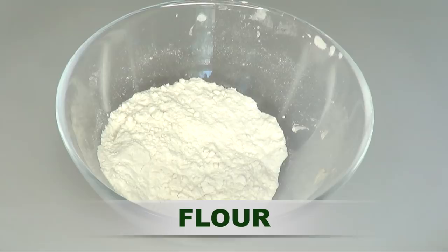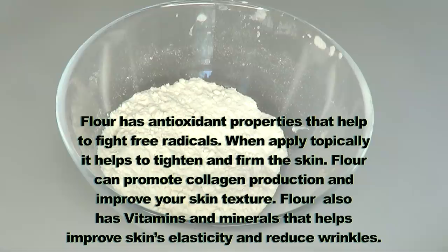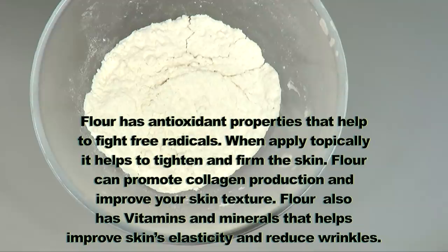The first ingredient is flour — regular wheat flour. Flour has antioxidant properties that help to fight free radicals. When applied topically, it helps to tighten and firm the skin, and can promote collagen production and improve skin texture. Flour also has vitamins and minerals that help improve skin elasticity and reduce wrinkles.